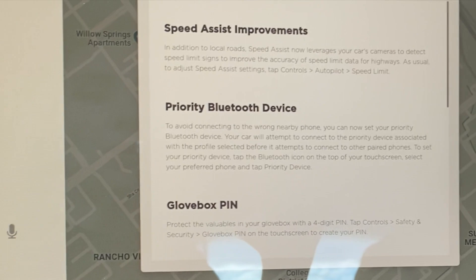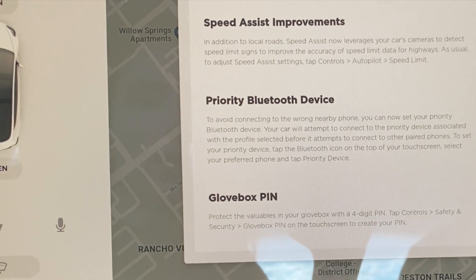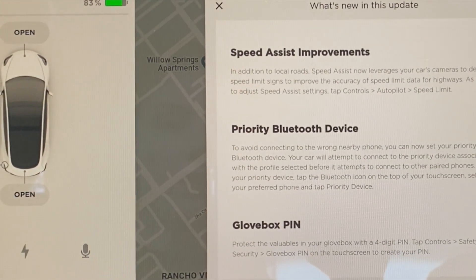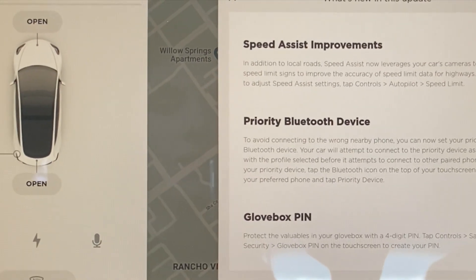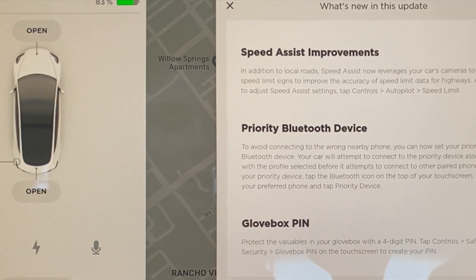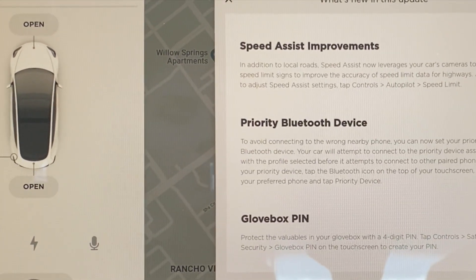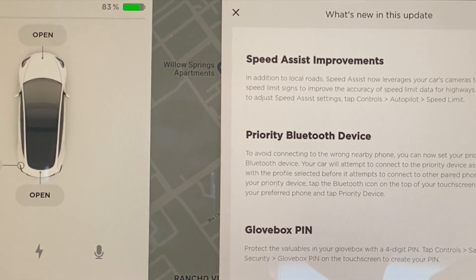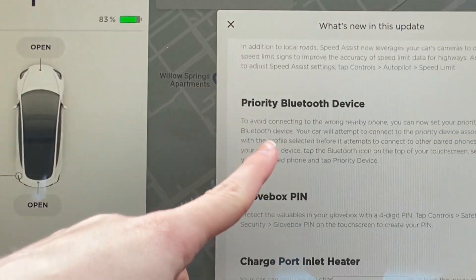Priority Bluetooth device: to avoid connecting to the wrong nearby phone, you can now set your priority Bluetooth device. Your car will attempt to connect to the priority device associated with the profile selected before it attempts to connect to other paired phones. To set your priority device, tap the Bluetooth icon on the top of your touchscreen, select your preferred phone, and tap 'Priority Device.' I will be doing that with my cell phone — currently my cell phone is the only one connected to the car.